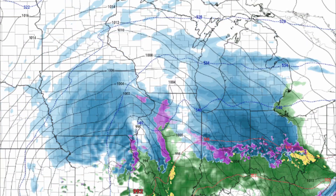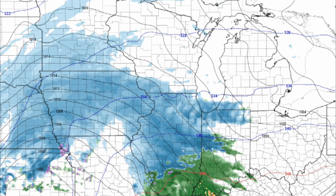Let's keep it simple. The high resolution models for Tuesday's storm system are out, and in this video, we break it down.